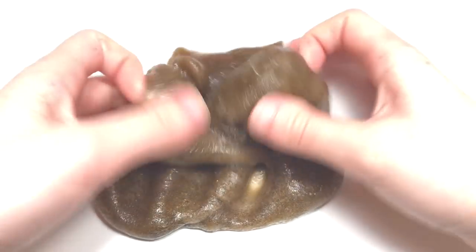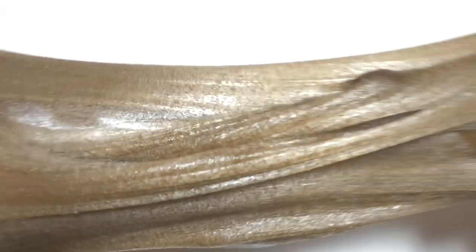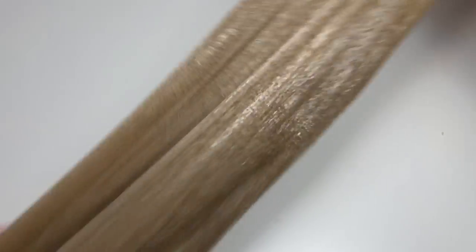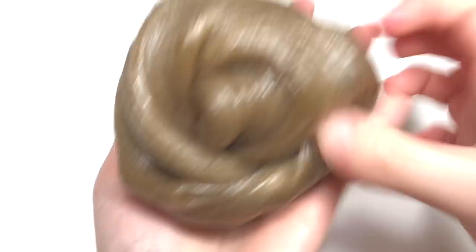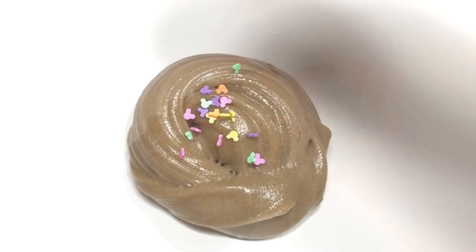If you notice, these are new 6 ounce containers. Some slimes will be hard to take out of them, like butter slimes, but these are just temporary and I probably won't have them for too long — just for this and maybe the next few restocks.